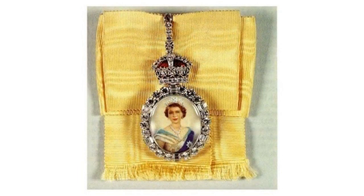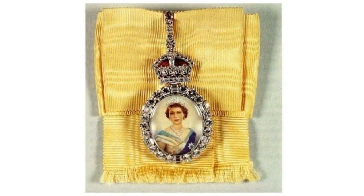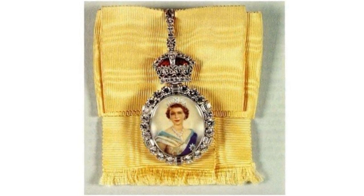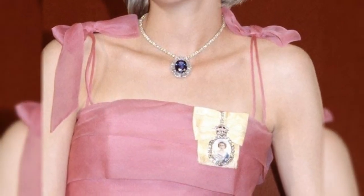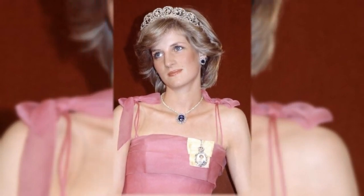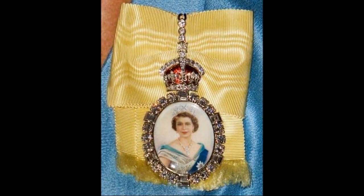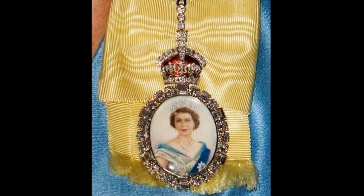The Badge of the Royal Family Order of Queen Elizabeth II: the Royal Family Order is an honour presented to female members of the British Royal Family by the monarch. The order is worn on formal occasions and is pinned to the dress of the recipient on the left shoulder. It depicts a young Queen Elizabeth II in evening gown, wearing the ribbon and star of the Order of the Garter.